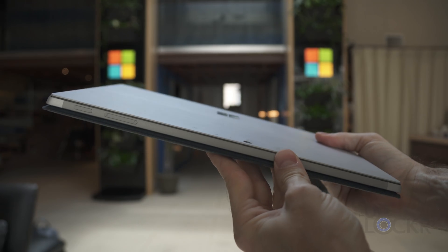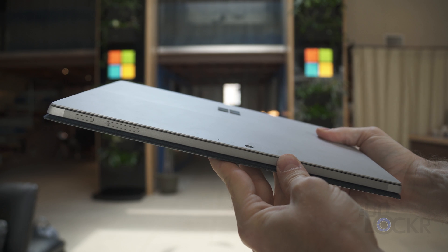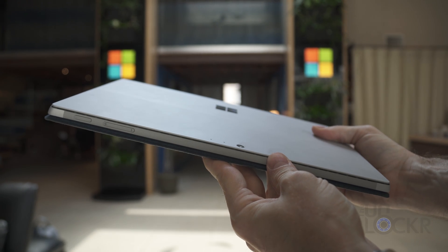Another part of the internal redesign is something a lot of Surface Pro fans will appreciate: thanks to a much smaller SSD, they're able to put in a much bigger battery. The battery is now 45 watt hours versus the 39 watt hours from the Pro 4.